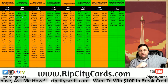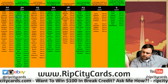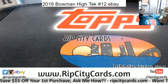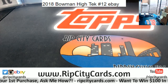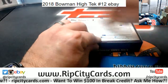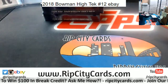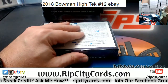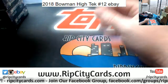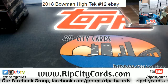Hey everybody, car basically, welcome. We're going to do the 2018 Bowman High-Tech six-box half case, number 12, eBay style. We are really low on football in general — I need to look at the release calendar. I imagine there's a bunch coming out soon, but for the next little bit all we've got is Prism. I need to see what the price is and if it's something I can work with.